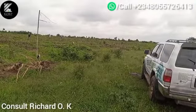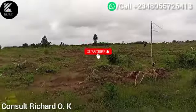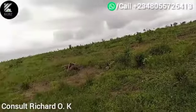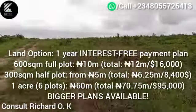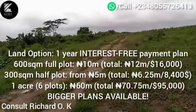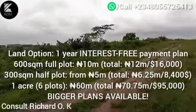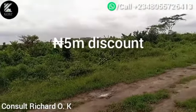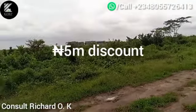The price is 15 million Naira for a full plot, but on this 12th anniversary promo we want you to take advantage — it's going for only 10 million Naira. That's a massive 5 million Naira discount. Take advantage of this promo period.